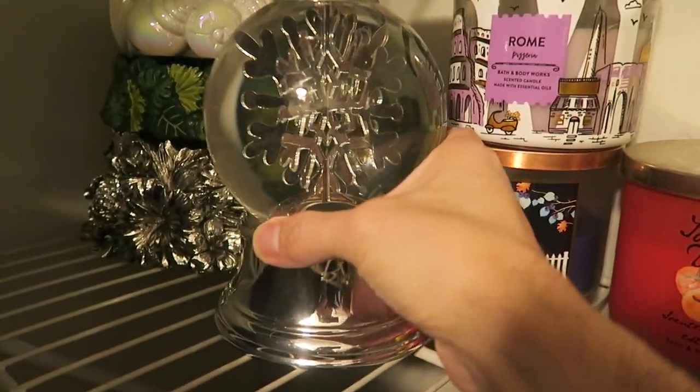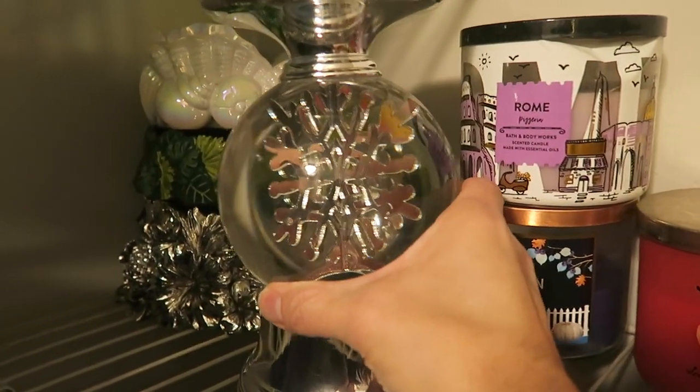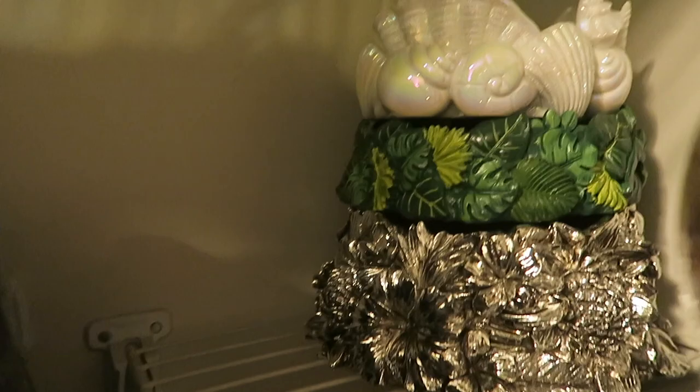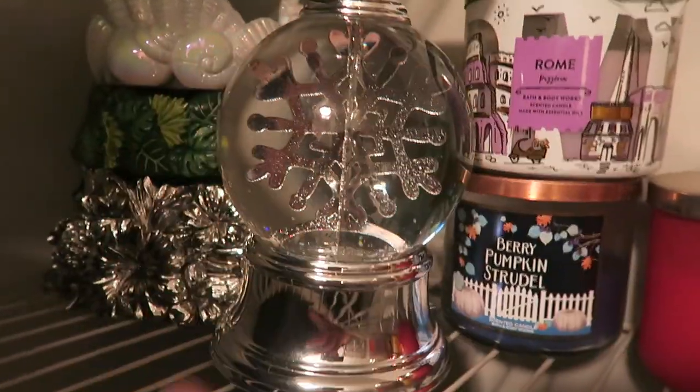That is it for the candles! I also have a few pedestals back here — a Homeworks or Bath and Body Works snowflake pedestal, and some Homeworks pedestals stored in the back, plus a Bath and Body Works pedestal.